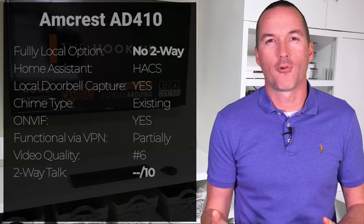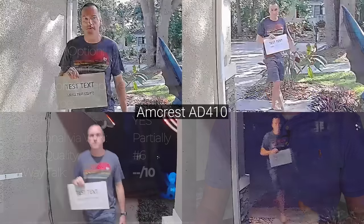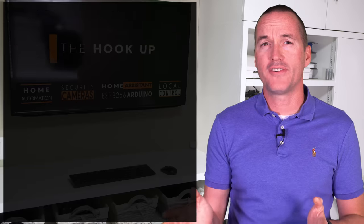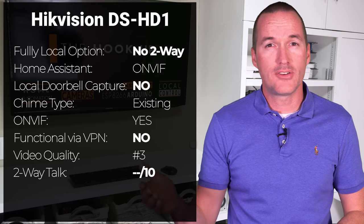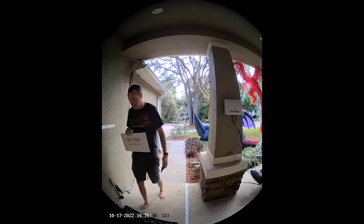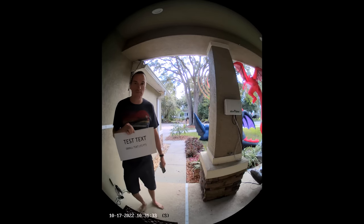For as hyped as the Amcrest AD410 is, I was really unimpressed by the video quality, and even though the Home Assistant integration seems to work well, the inability to use two-way talk without allowing the camera to connect to the internet is a total deal breaker for me. The same goes for the Hikvision DS-HD1, which has an interesting camera focused on vertical field of view, but with no web interface, no ability to change the camera's password, and no ability to connect to a phone app without the cloud, it isn't really an option for me.